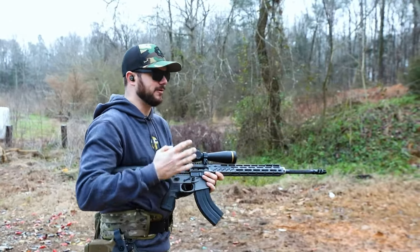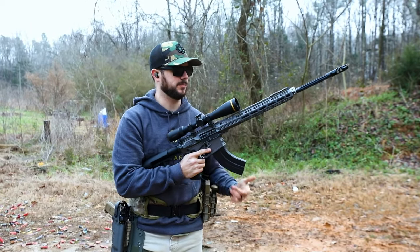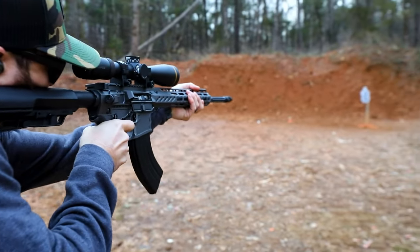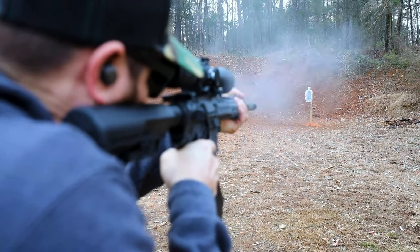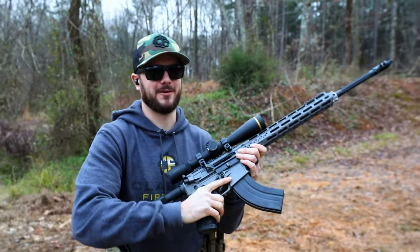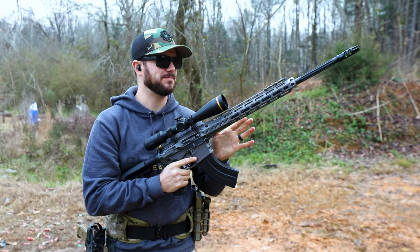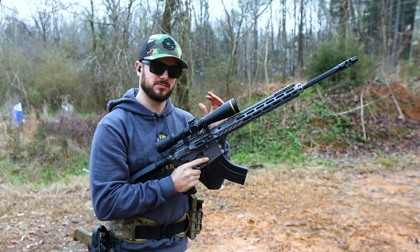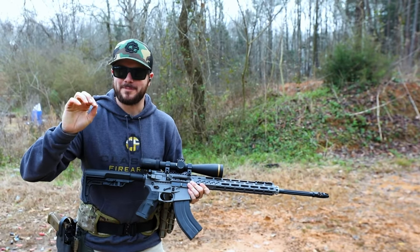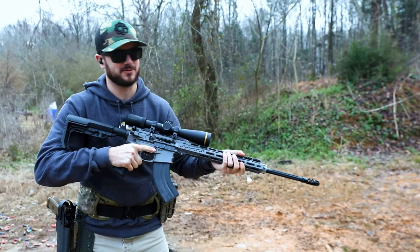Before we did the 'how effective is 6.5 Grendel' video, I wasn't too knowledgeable on this cartridge, and this is actually my first time out shooting one. So let's see how this thing shoots, especially with this rifle. You can definitely tell you're firing a little bit more powerful cartridge. The recoil isn't bad by any means, but it's quite a bit more than 5.56 — and granted, this is also only a six or seven pound rifle, so that might have something to do with it.